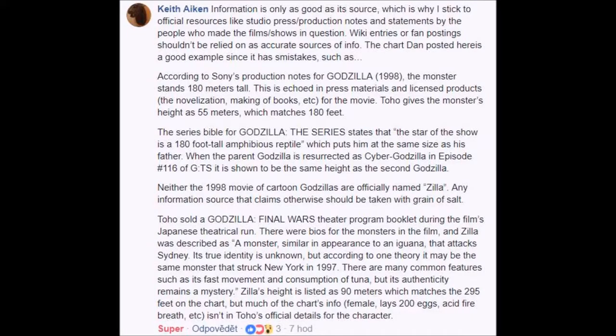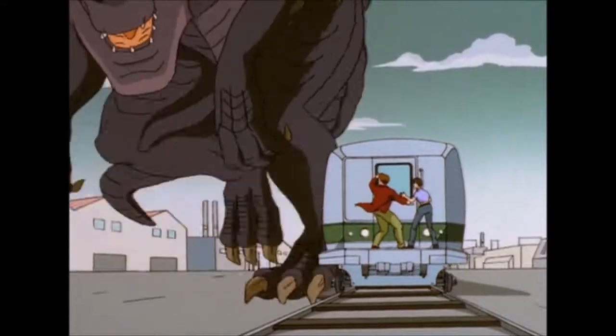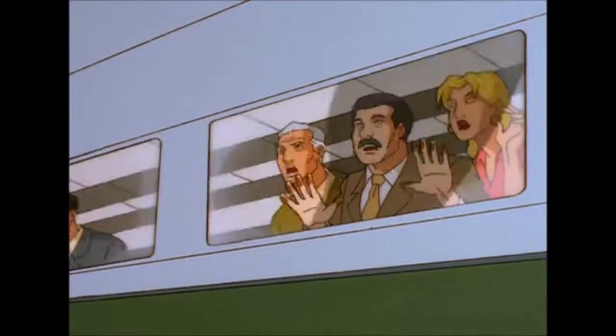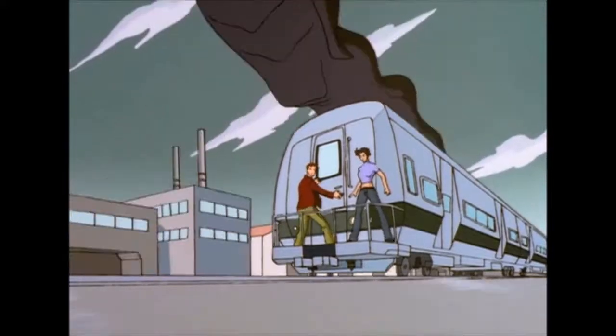55 meters tall, 90 meters long, 500 US tons, and can travel at least 300 miles per hour. At 300 miles per hour and 500 US tons, that would give the kinetic energy equivalent of 1 ton of TNT. Just 5% of that can level a house.